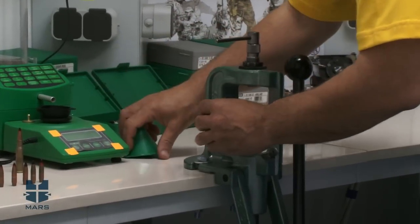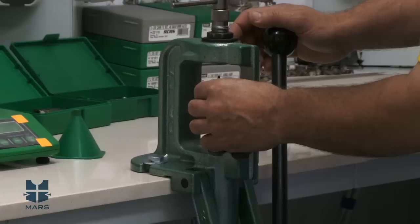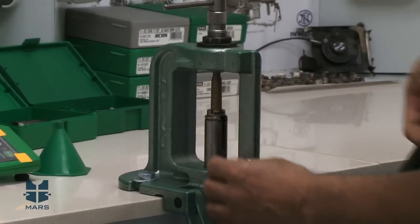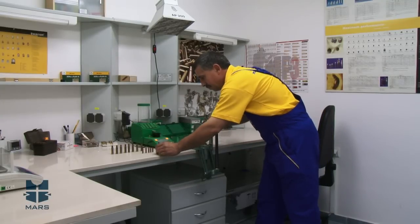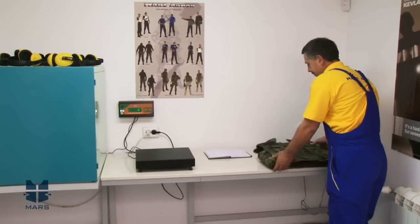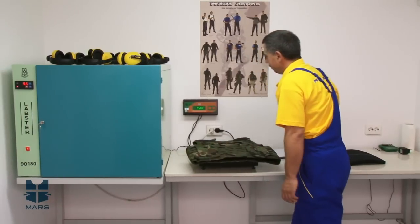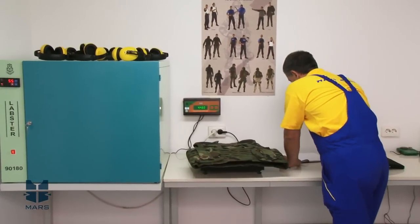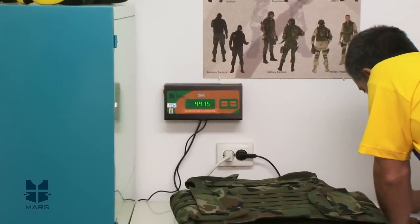Mars Armor suggests a comprehensive safety concept that enables individual material design and guarantees the highest quality from the basic fabric right up to the end product. All Mars Armor vests offer the exact degree of safety you require, with each of these individual solutions being based on experience gained in the most diverse fields of personal and object protection.